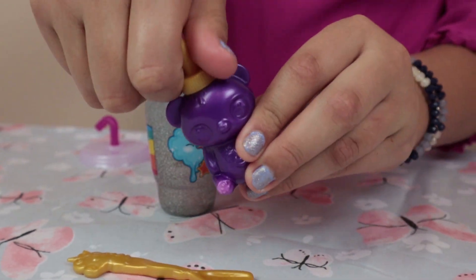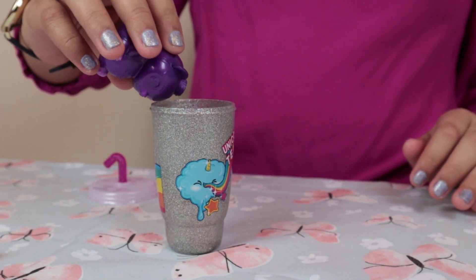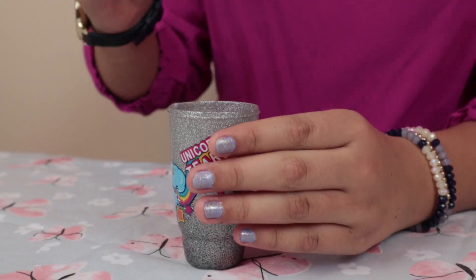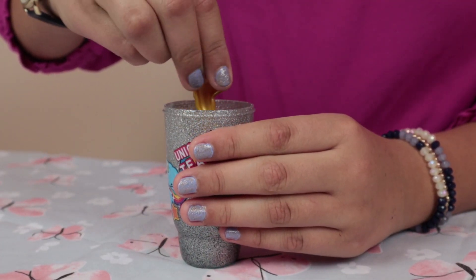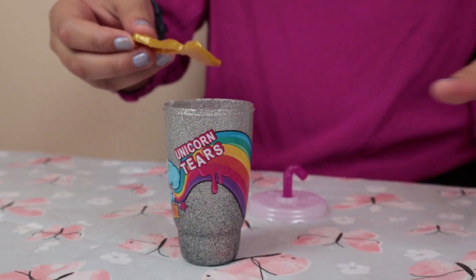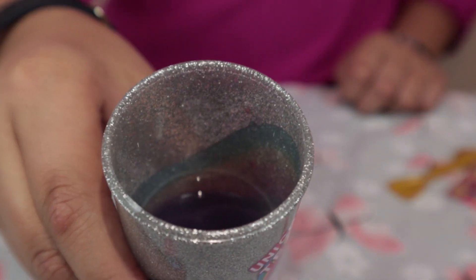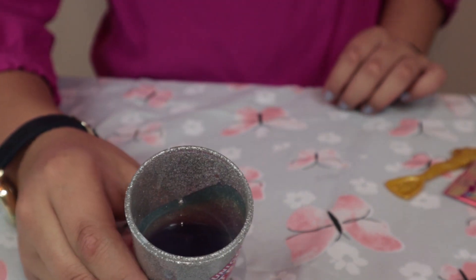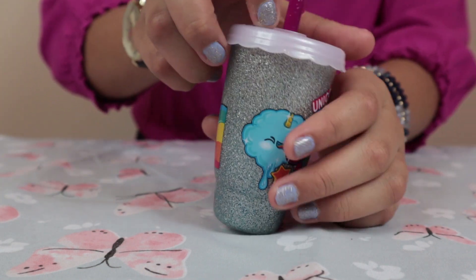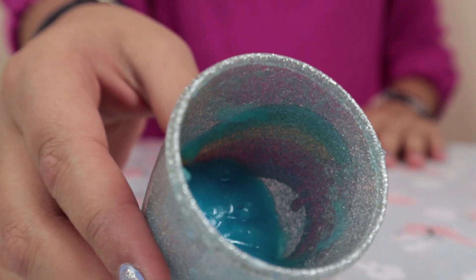Let's pour the gummy bear in — goodbye gummy bear! There we go, we're going to mix it. Now we have to shake it for one minute. This is how it looks — it kind of looks blue and kind of like pink. Let's see what's inside of it — I love that color, so pretty!